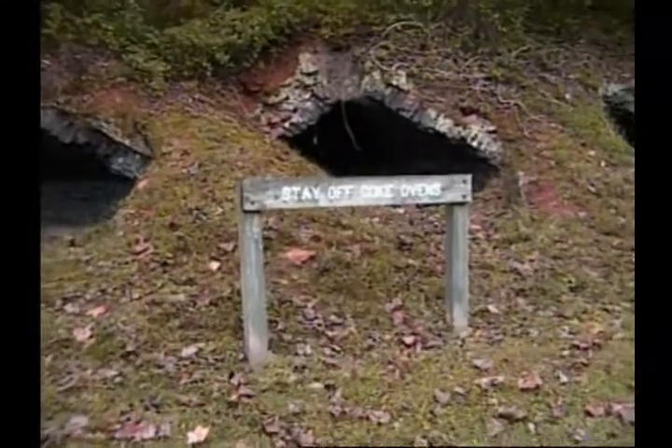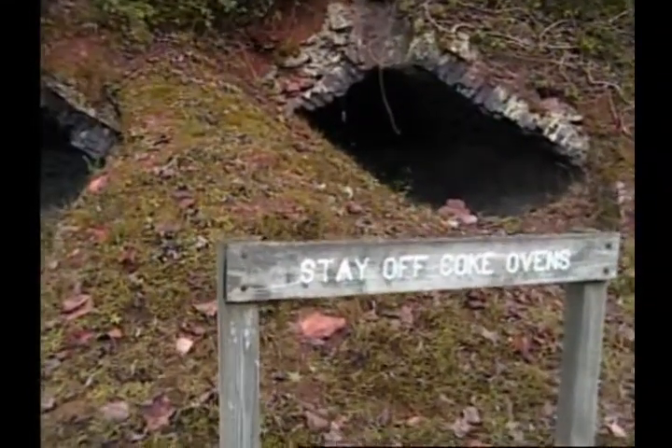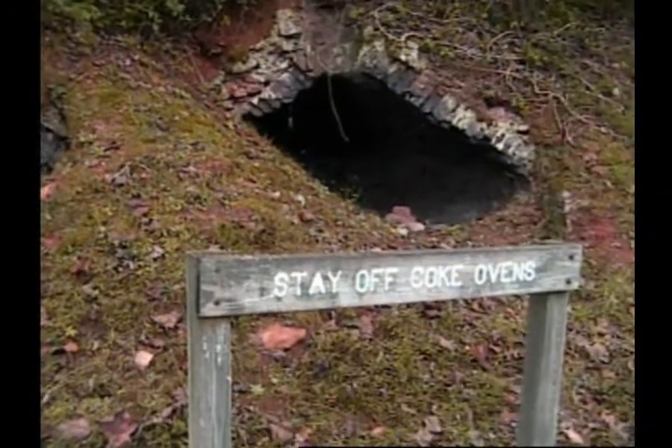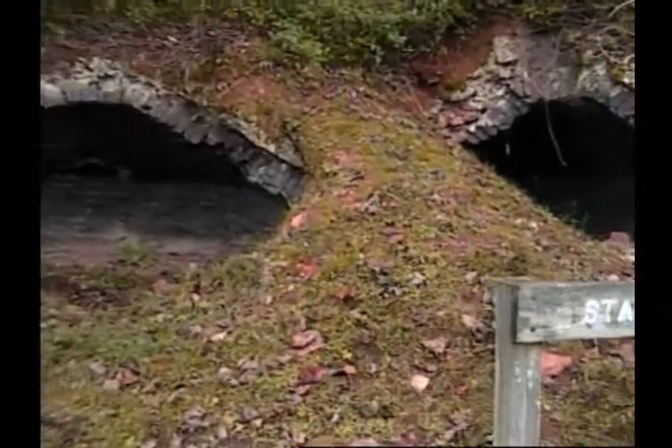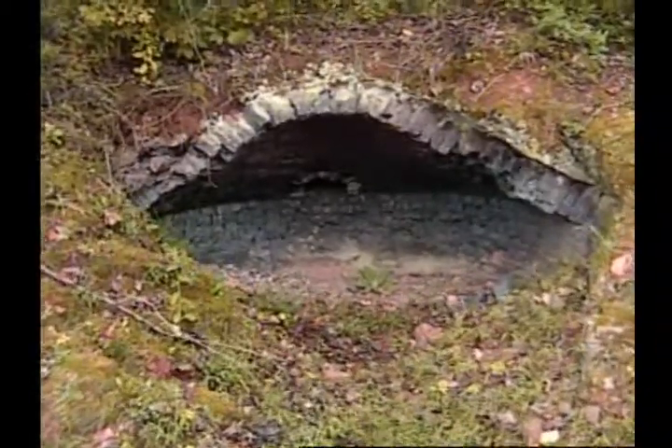What did we learn? Stay off the Coke ovens. These are Coke ovens in Tracy City, Tennessee.